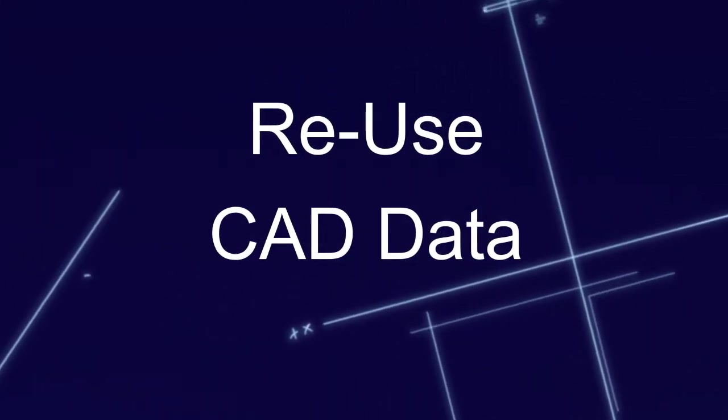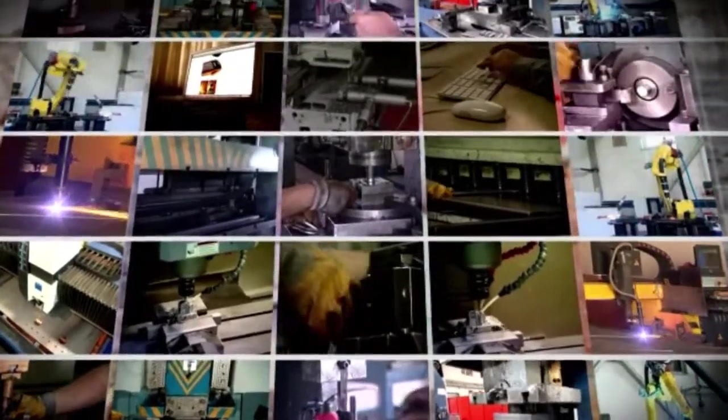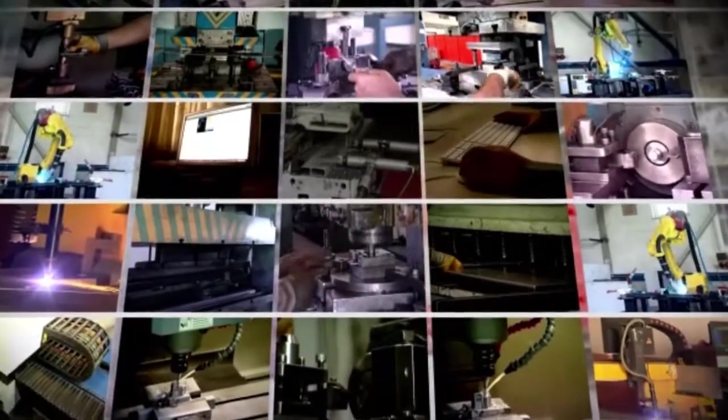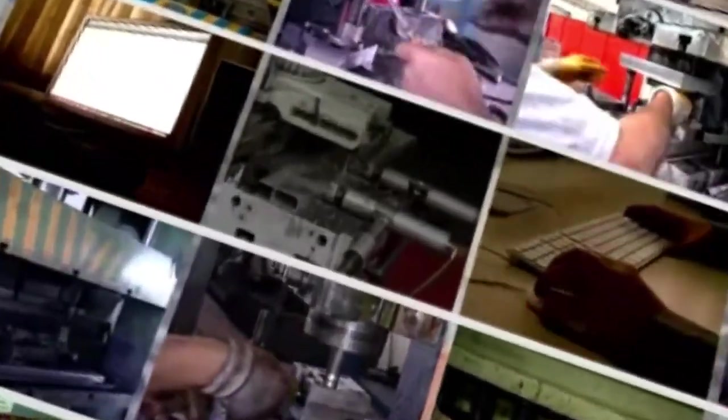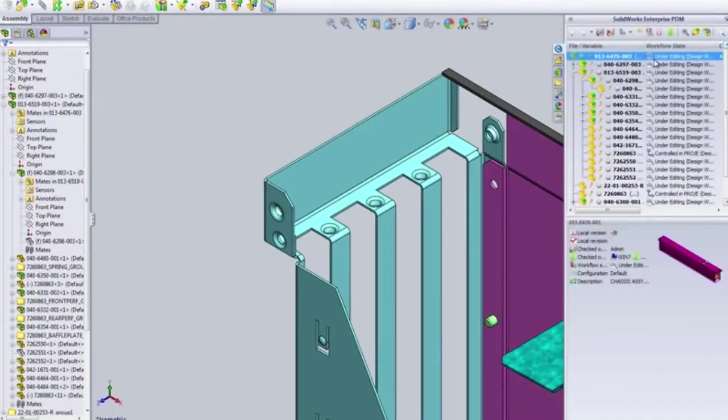Efficient data reuse is hard enough even in the best of circumstances for design firms. How do you proceed in a new product development when your corporation has a mixed CAD environment? Imagine being able to search for content, regardless of which system it's in or which global location it's in.